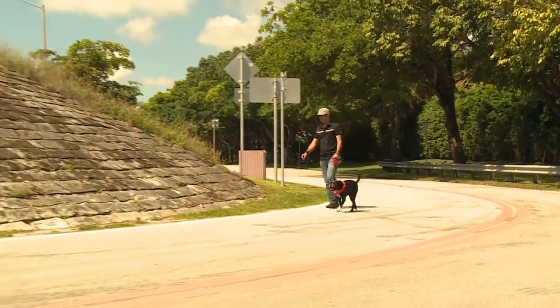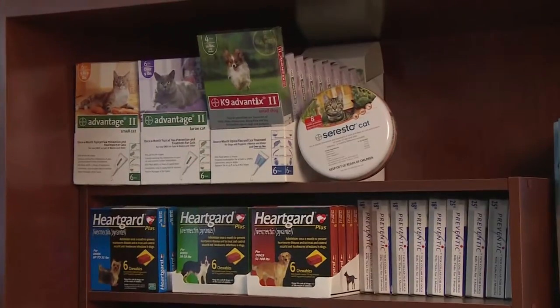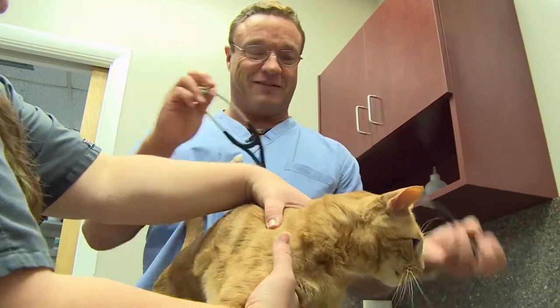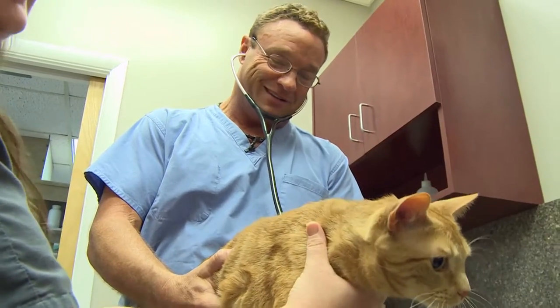Another option is a long-lasting eight-month product called Seresto, which is available for dogs or cats. Seresto not only kills ticks but also repels them. If ticks are repelled, they cannot attach and feed on a dog or cat and transmit the organisms that may cause diseases.